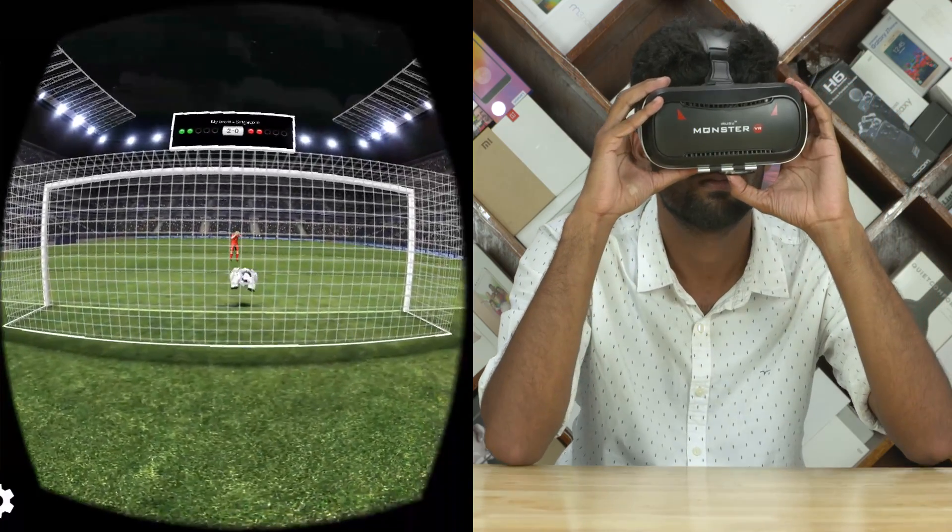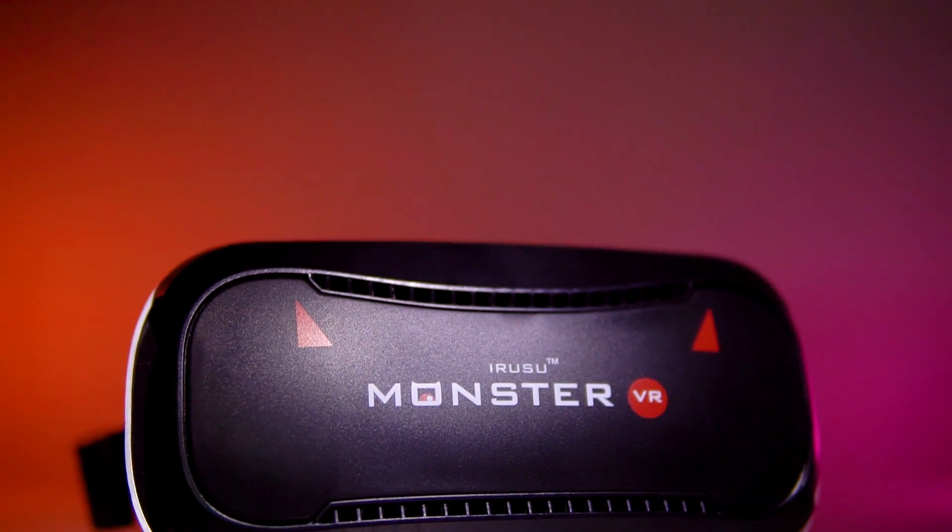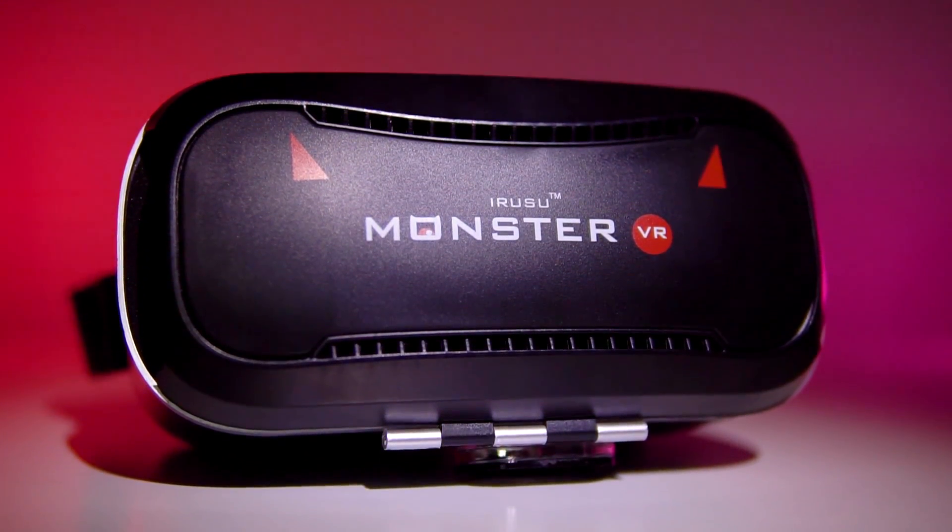My verdict: if VR is something that interests you, then shelling out 2000 rupees on a Procus or a Monster headset is an investment you won't regret anytime soon.